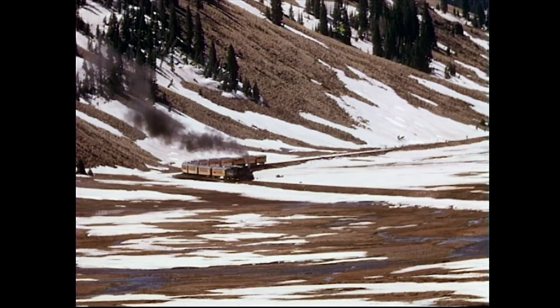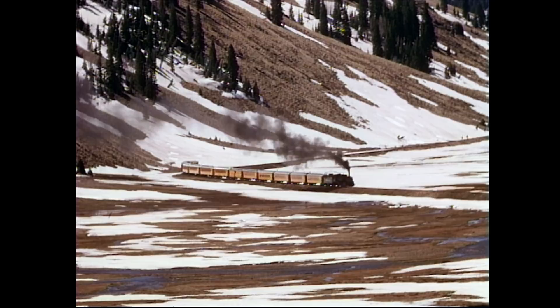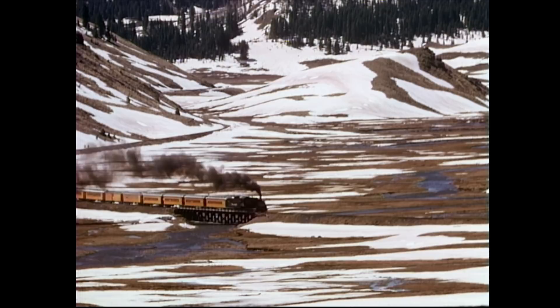The portion of the line between Antonino and Chama is well-known today, for the Cumbres and Toltec thrills railfans and many others each year, as it makes its daily runs during the late spring through early fall. The railroad had to erect a bridge in the middle of the valley to cross the Los Pinos River. The tracks are almost level at this point, but soon the train will round a curve at the end of the valley and start its climb to the summit of Cumbres.